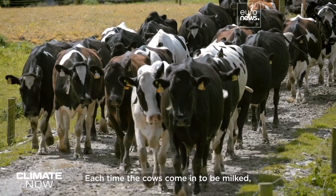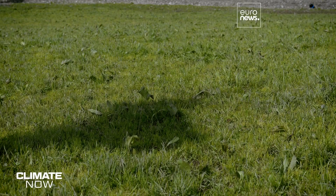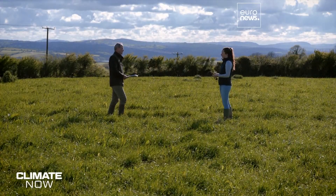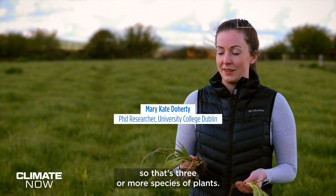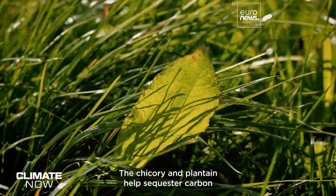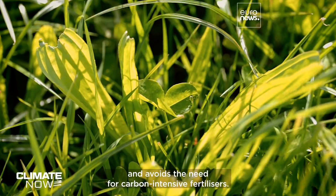Each time the cows come in to be milked, the farm sees a spike in electricity demand, so they're testing how to fit wind and solar energy into the farming business. Meanwhile in the fields, the emissions reduction solutions come from nature, not technology, as scientist Mary-Kate Doherty explains. This is a multi-species field with three or more species of plants — chicory, plantain, white clover, and ryegrass — and this is key to reducing the carbon footprint. The chicory and plantain help sequester carbon and boost water quality, while the clover fixes nitrogen into the soil and avoids the need for carbon-intensive fertilisers.